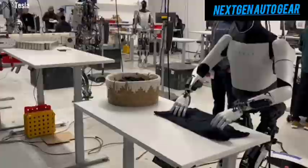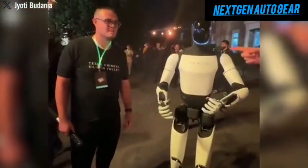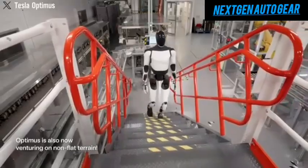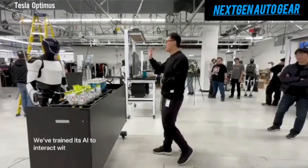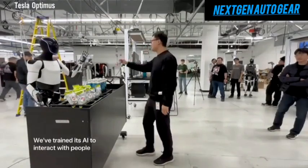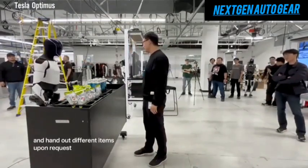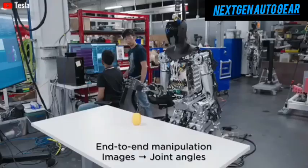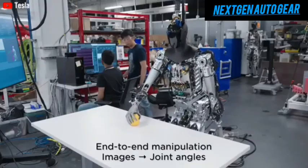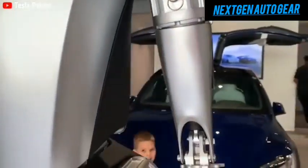As Tesla pushes the boundaries of robotics, the Optimus Gen 3, 2025, stands as a testament to what's possible. It's not just a machine, but a companion designed to make life easier, smarter, and more enjoyable. The question is no longer whether robots can match human abilities, but how soon they'll surpass them. If given the chance, what task would you assign to your Tesla Optimus first — cleaning, cooking, or becoming your personal assistant? The possibilities are endless, and the future is here.